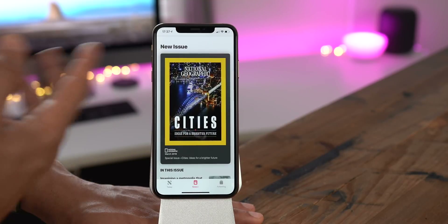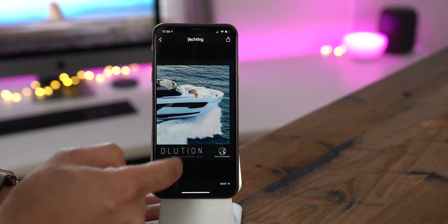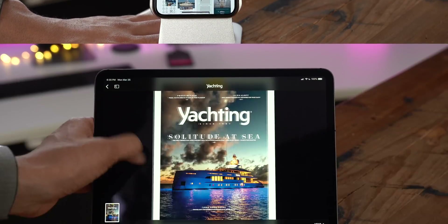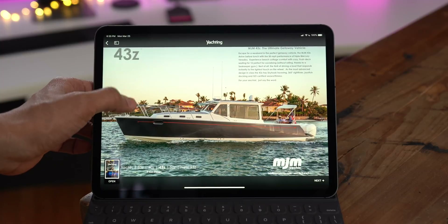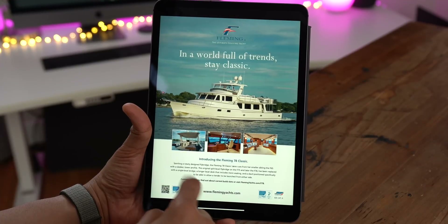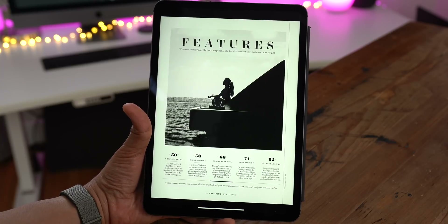Now let me show you how magazines that aren't specifically designed with Apple News in mind look. They're basically just PDFs, essentially. In my opinion, these types of magazines prove to be better reads on a larger iPad. Let me know down below in the comments what you think about Apple News Plus thus far.